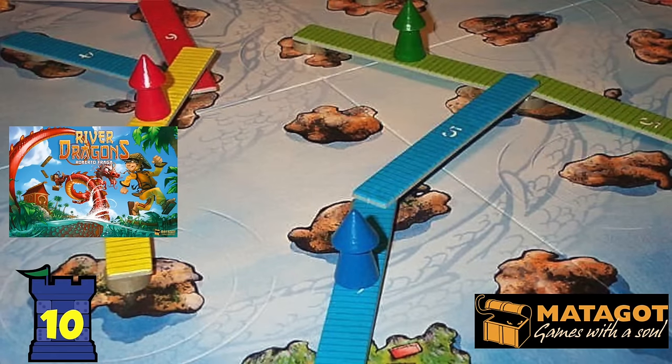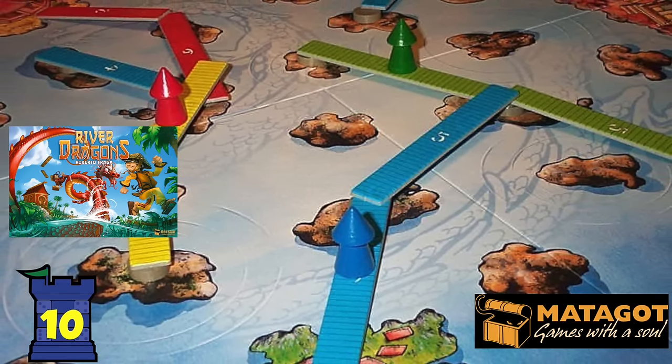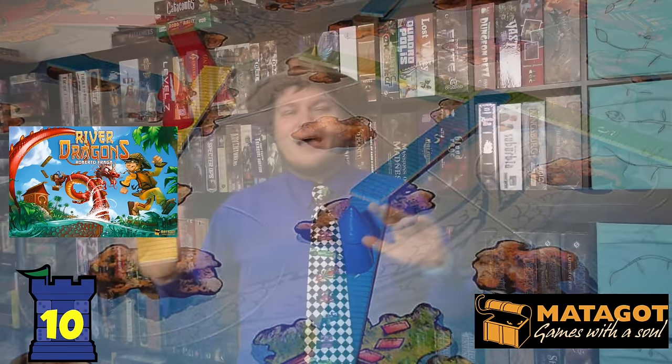Number 10 is River Dragons. River Dragons is a game in which you are trying to move across a river with these pieces, and you do so by building planks of different lengths so you can move your pieces across, and you're knocking other people's planks off occasionally. There's a deluxe version which is big, mega, and amazing, but you don't need it. It's a beautiful, simple family game — fun to play, interesting, has a nice theme. Just a really cool game, River Dragons.